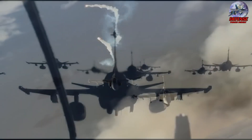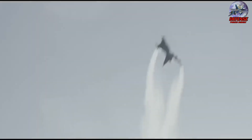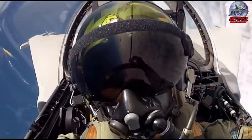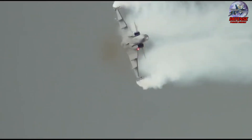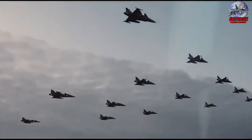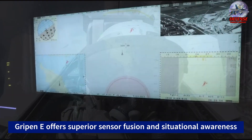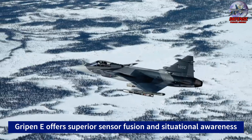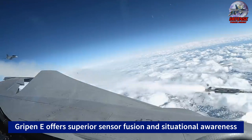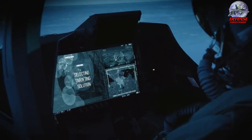From participating in large-scale air combat exercises in the United States to outperforming renowned aircraft like the F-16 and F-15, the Gripen E showcases its adaptability and combat prowess. Equipped with advanced avionics and electronic warfare capabilities, the Gripen E offers superior sensor fusion and situational awareness compared to its counterparts, making it a formidable opponent in modern aerial warfare scenarios.